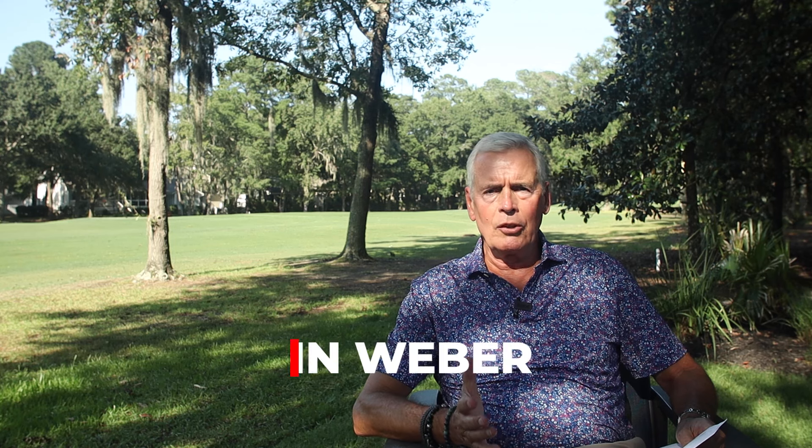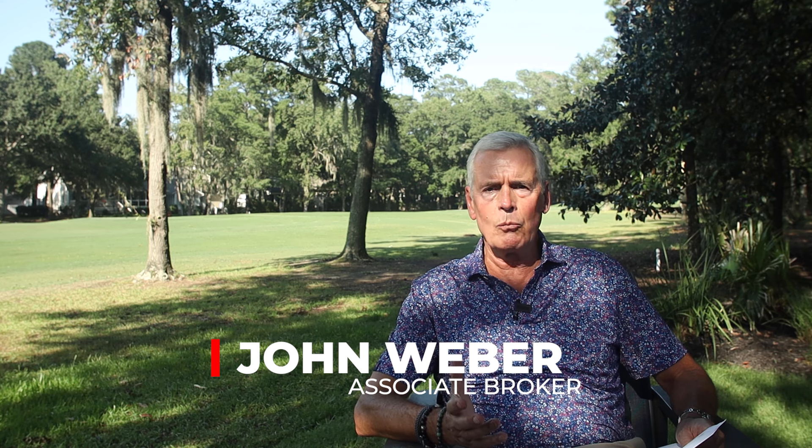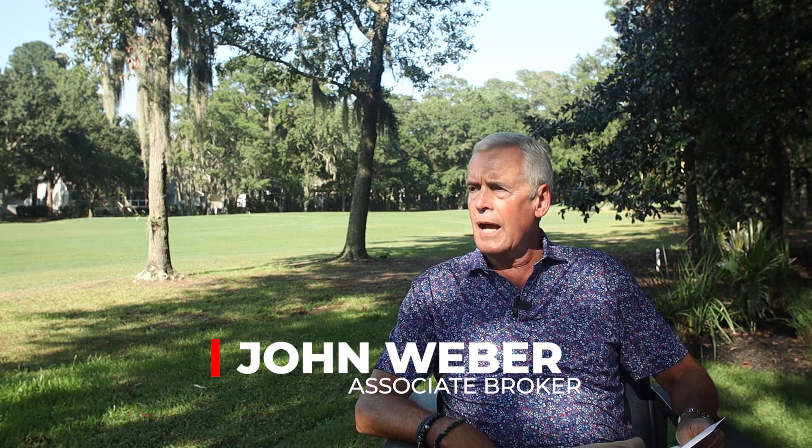My name is John Weber. I'm an associate broker with Charter One Realty, and I've got a team called the John Weber team — we do sell real estate down here. I thought it would be a good video to go interview homeowners insurance agents and try to get the scoop on what's going on with coastal coverage for homeowners insurance.